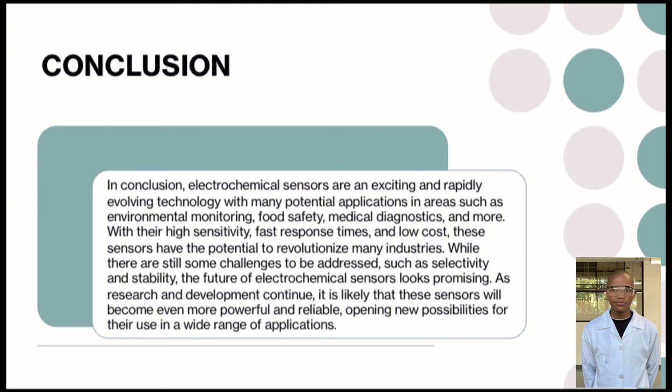In conclusion, electrochemical sensors are an exciting and rapidly evolving technology with many potential applications in areas such as environmental monitoring, food safety, medical diagnostics and more. With their high sensitivity, fast response times and low cost, these sensors have the potential to revolutionize many industries. While there are still some challenges to be addressed such as selectivity and stability, the future of electrochemical sensors looks promising. As research and development continue, these sensors will likely become even more powerful and reliable, opening new opportunities across a wide range of applications. Below are references and acknowledgments for this presentation.